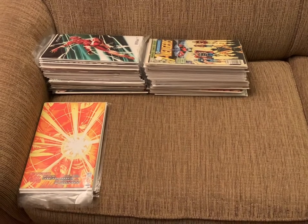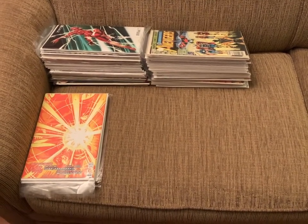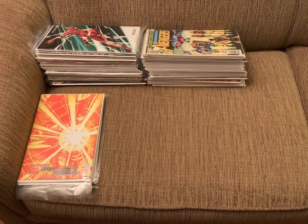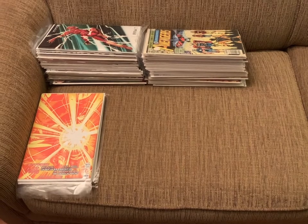Hello and welcome to the Comic Book Addict YouTube channel. It's time to look at what comics I read in the month of October. In the month of October I read 86 comics. Let's see what they were.